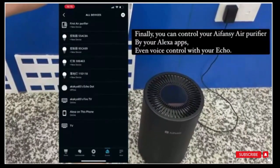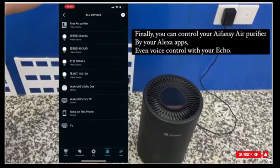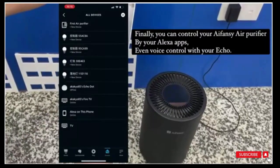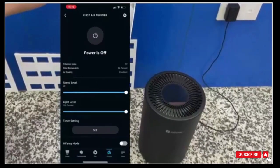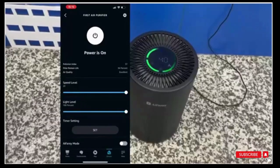Tips: we promise that replacement filters will not increase in price for the next three years. The i-Fancy air purifier has 20 adjustable fan speeds and operates at 24 to 50 decibels of sound, so no matter what kind of scene you are in, you can always find the right gear for you.